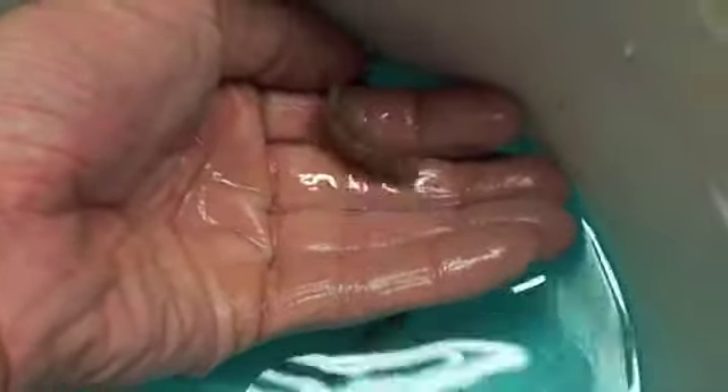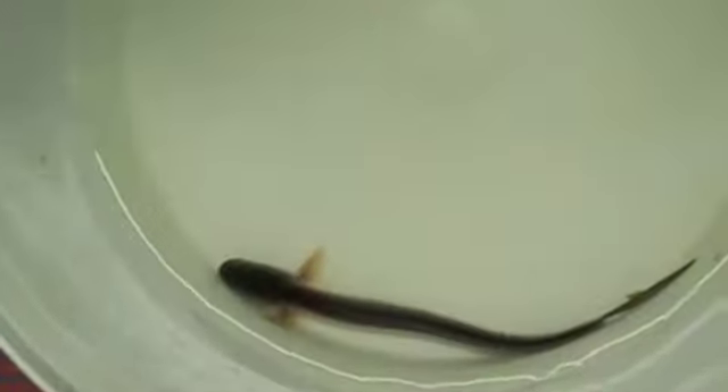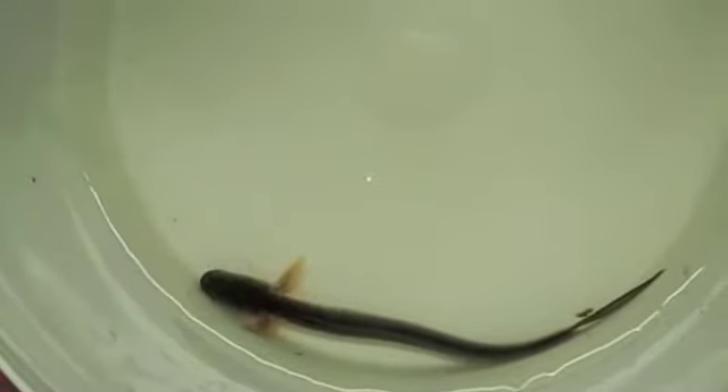These are called Panda Bars. I think they look a lot like a clown barb — a lot like it, not quite, but they're pretty. And then this is a dragon goby. They're a brackish water fish, and yeah, he looks like a dragon — nice shiny scales there.